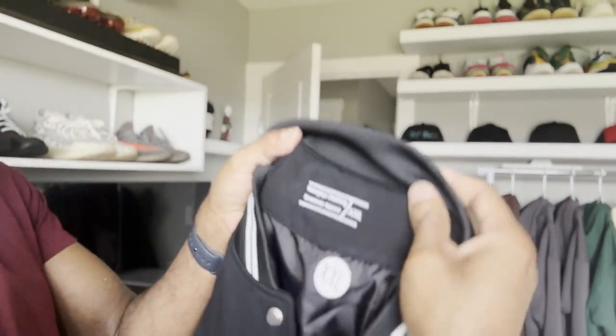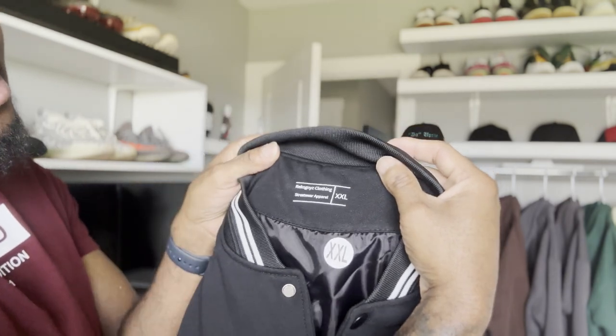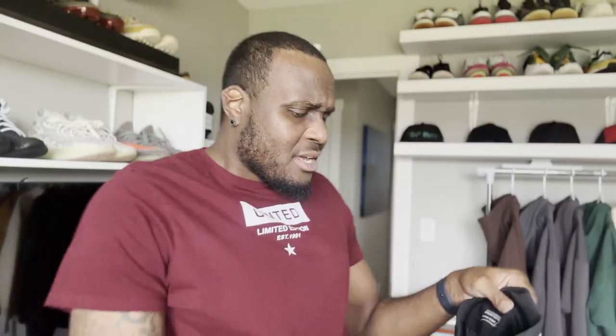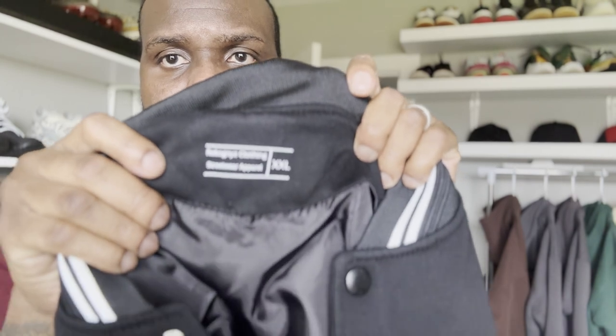I just made these new inside labels — it says 'Recognize Clothing Streetwear Apparel' and then you see the size right there. I think it turned out pretty dope. I made these inside tags just two days ago and sent them to my manufacturer. The first set just said 'RKNYZ Clothing' and the size underneath, but I wanted to step my game up and get stuff looking better. This looks way better.